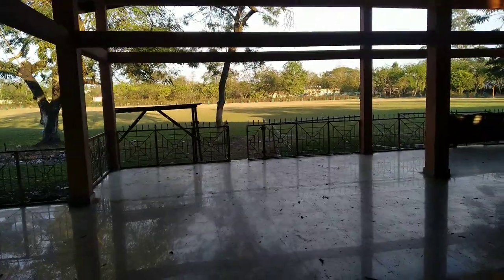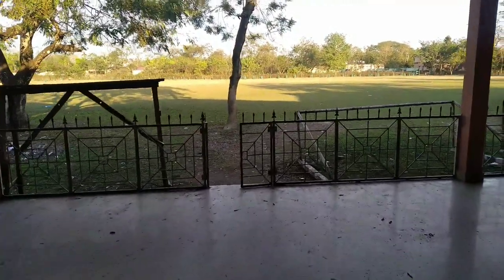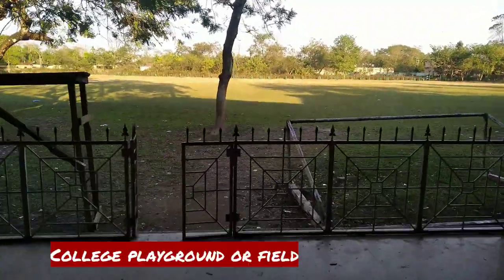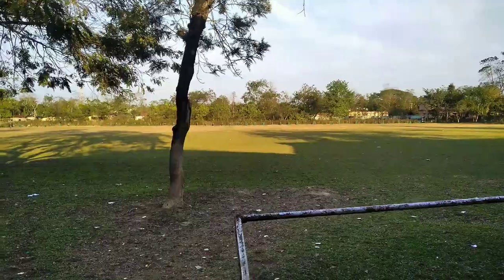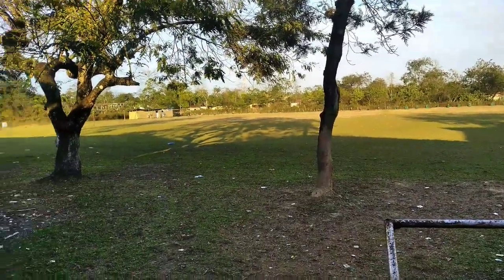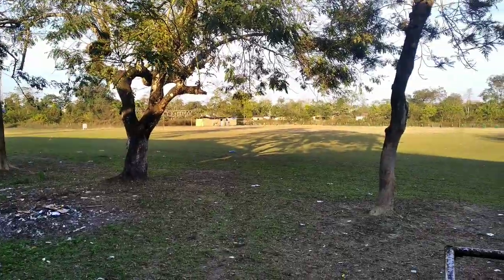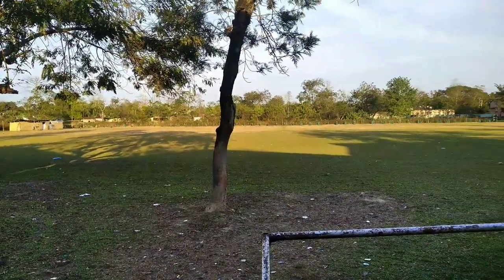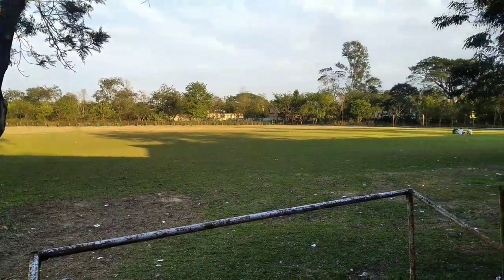Now let's move on to the last important part of our college. This is the playground of our college. As we have seen the field during the annual sports time, we have seen a lot of sports. This is a place where we talk with friends — there's a lot of relaxation, but only in winter days guys, because if you live here in summer season it will be very hot.